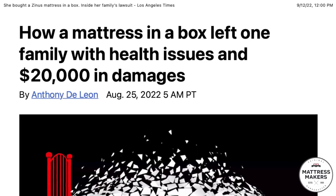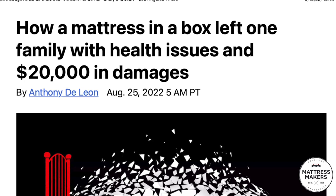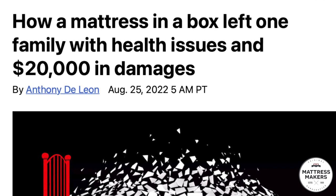This is a very important episode because it talks directly to your health. We decided to do this video because in the last couple of weeks I've had two customers talk about their mattress making them sick. Then somebody sent me an article from the LA Times that says how a mattress-in-a-box left one family with health issues and twenty thousand dollars in damages.